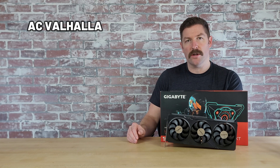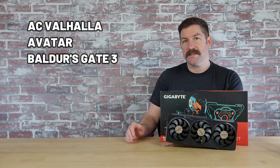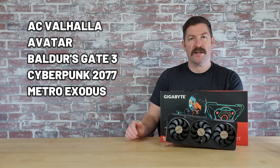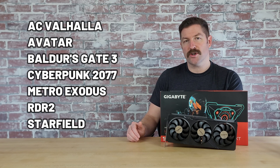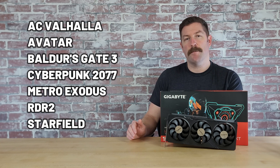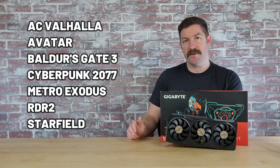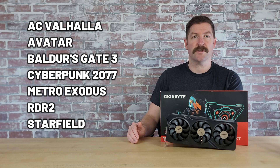I've benchmarked this card in a number of games and have three dedicated benchmark videos to showcase its performance. In this video I'll show you how it performs in Assassin's Creed Valhalla, Avatar Frontiers of Pandora, Baldur's Gate 3, Cyberpunk 2077, Metro Exodus, Red Dead Redemption 2, and Starfield — both at 1080p and 1440p resolution, and both when paired with an AMD Ryzen 5 5600X and Ryzen 5 7600 processor.